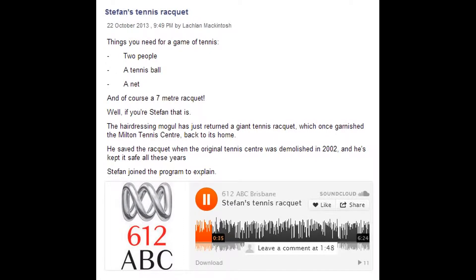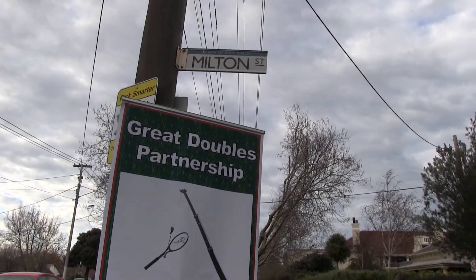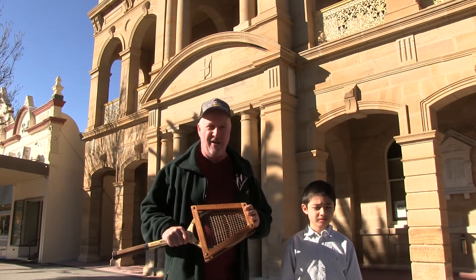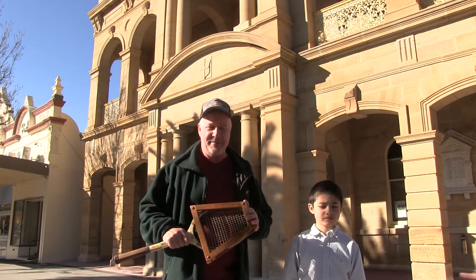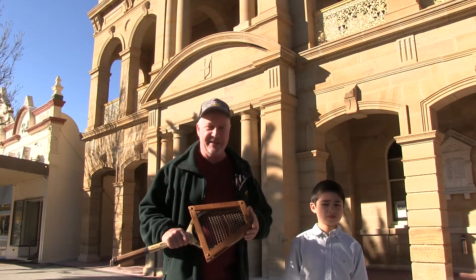Hi. Where do you keep a seven metre tennis racket, Stefan? On my way back, I picked up this particular racket here in Warwick, and that's where we are — in Warwick on Sunday. Last night, Queensland was represented in the Women's Doubles Final by Barty, and didn't get through to the finals, unfortunately, but that's the game of tennis.